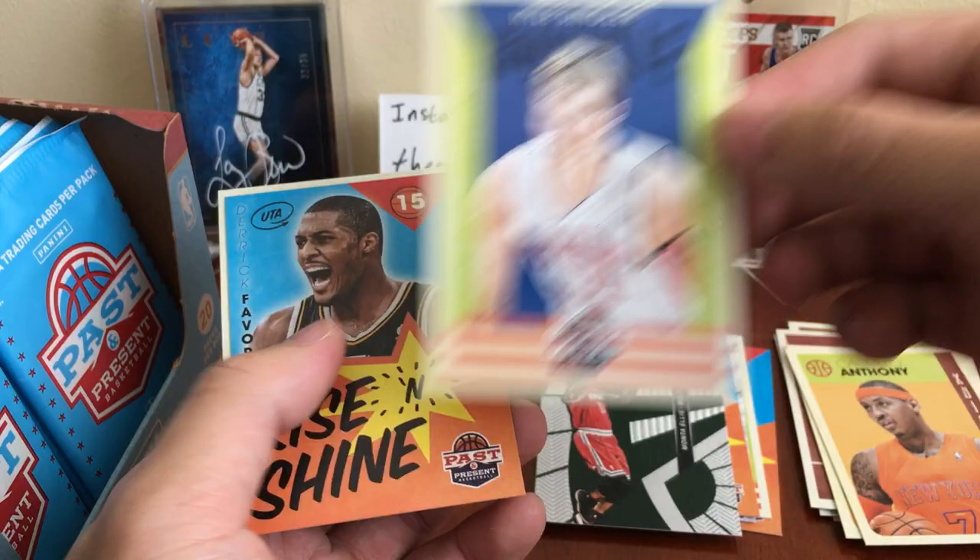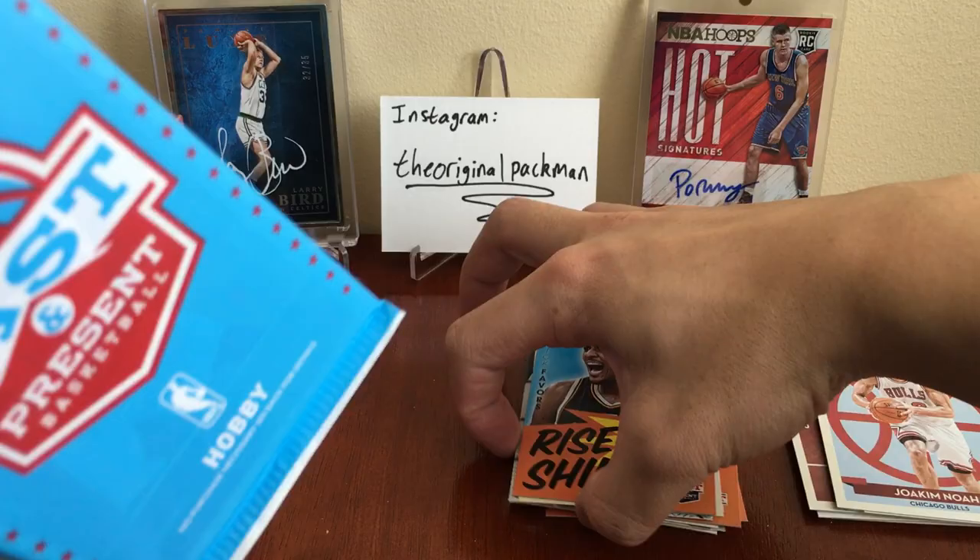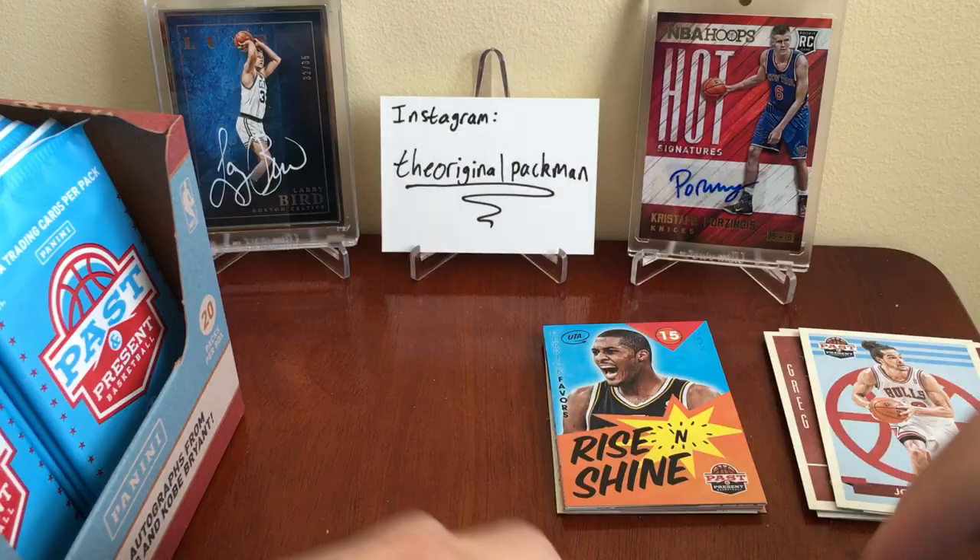Sweet cards — you get a lot of cool stuff in here. Kyle Singler rookie, Rise and Shine of Derek Favors, and a Joakim Noah. Can't get that stack straight in here. Alright, next pack.